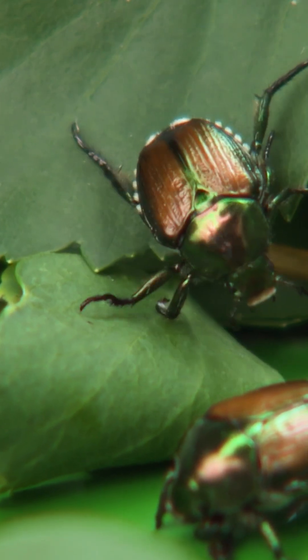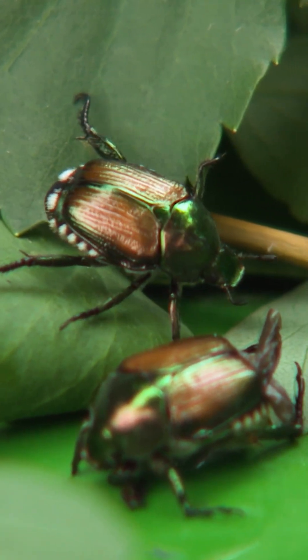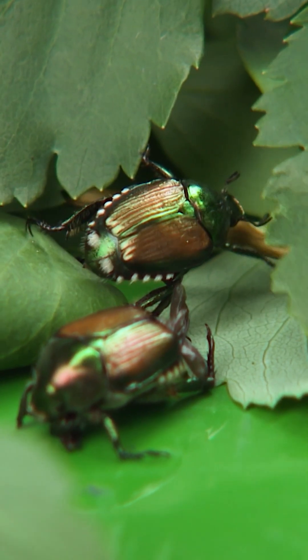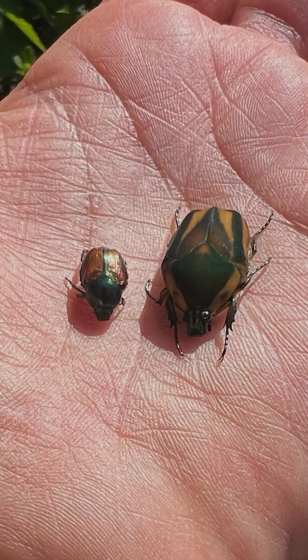Many of us are familiar with the Japanese beetle, an invasive species of insect that can cause damage in both our landscapes and in our gardens, but there's another species of insect that is often mistaken for a giant Japanese beetle due to its size and color — the green june beetle.